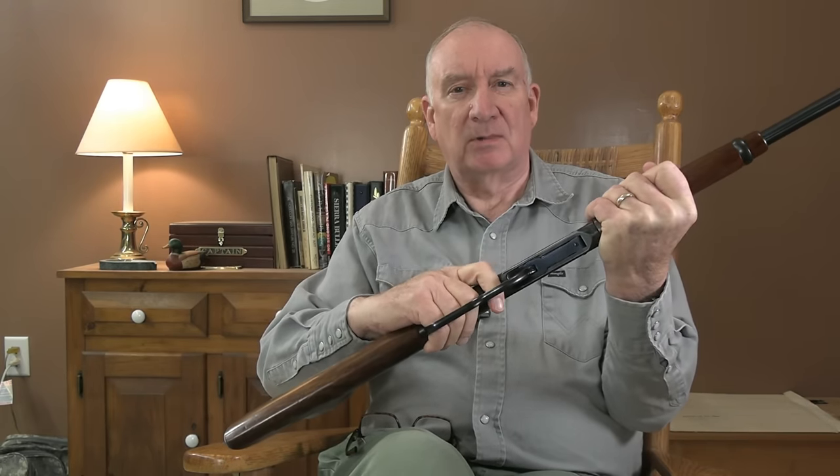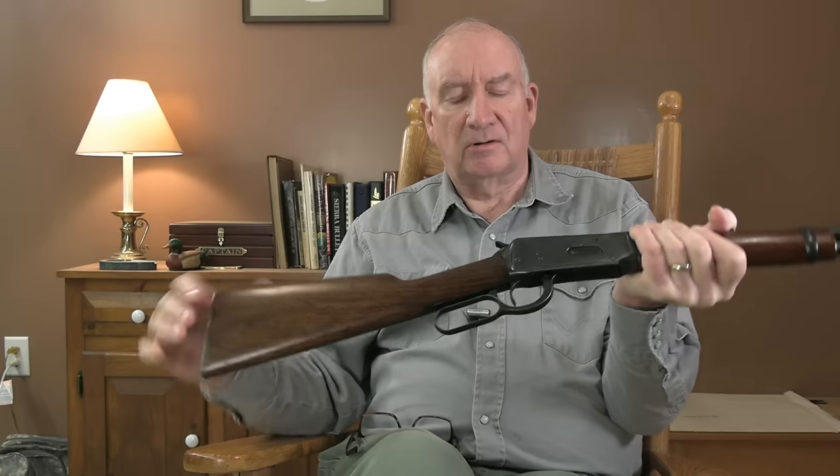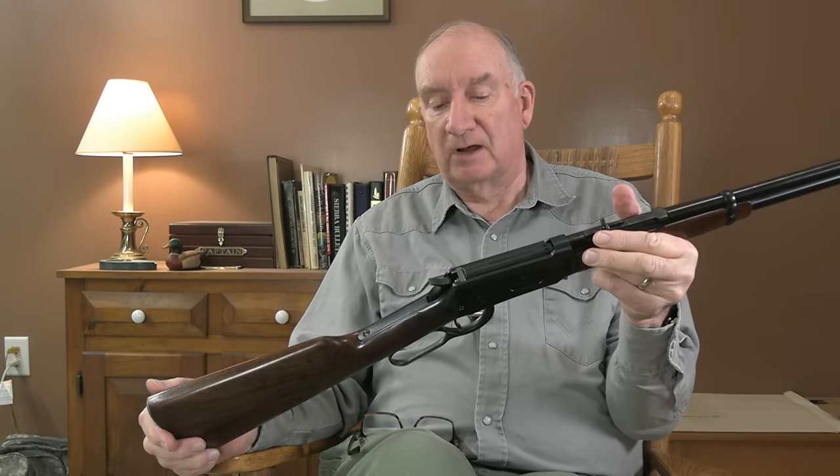This trigger breaks at about three and a quarter pounds — very, very crisp. Nice trigger. It's a beautiful, full trigger. That's the way they used to come from the factory in those days, before the legal department started getting sued for various nonsense.